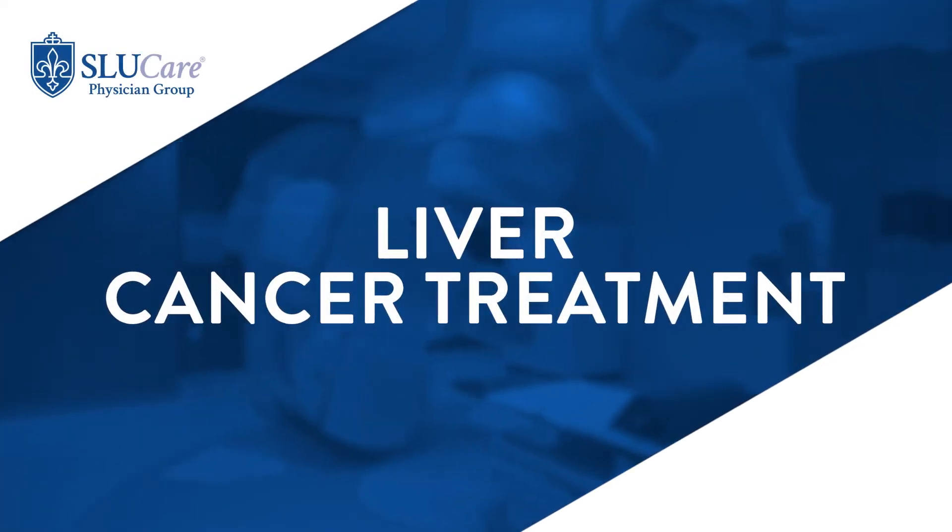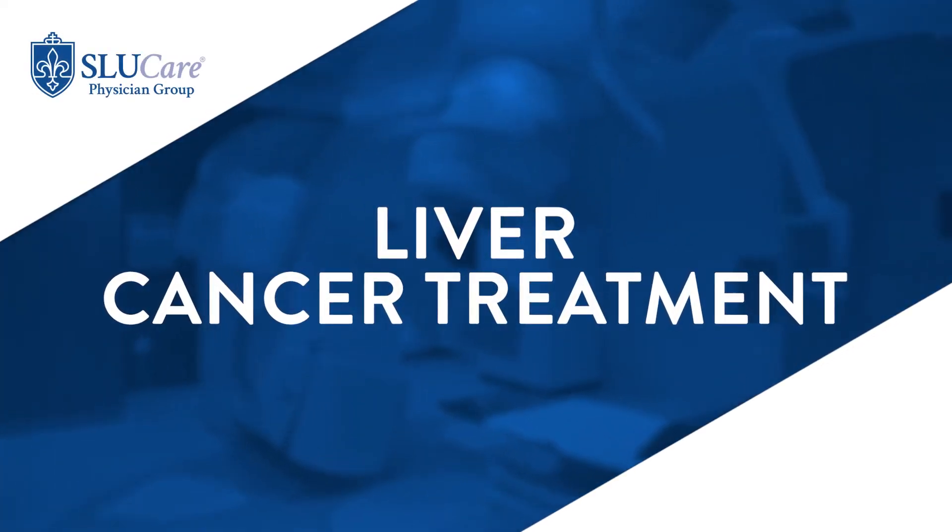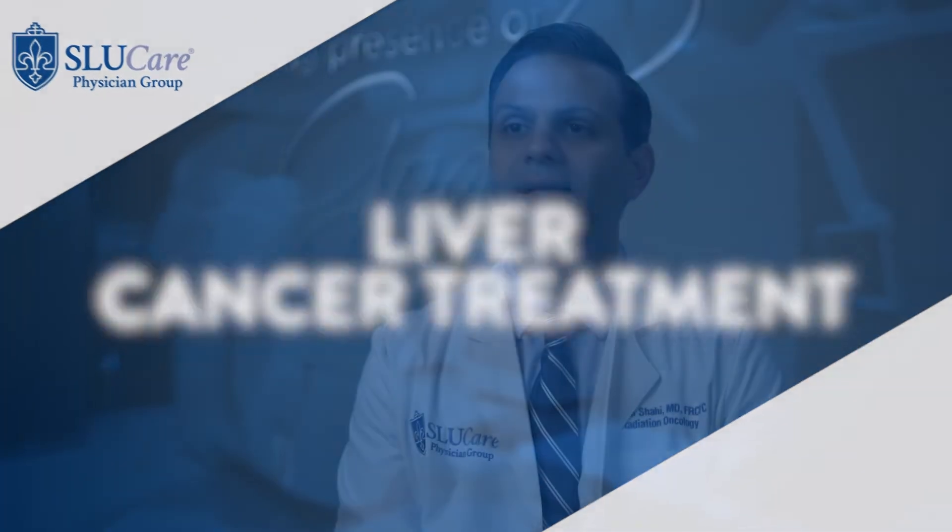Liver cancers are commonly treated with radiation therapy, and newer techniques like stereotactic body radiation therapy, or SBRT, can be used to treat liver cancers in one to five treatments. SBRT uses high radiation doses per treatment, and liver cancers are very responsive to this type of treatment. Only a very focal part of the liver is treated.